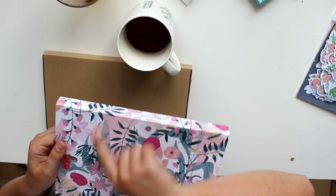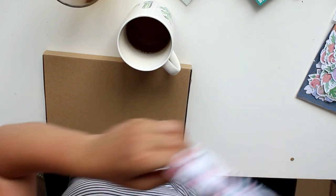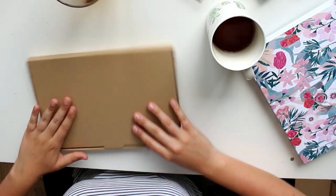First of all, I'm totally going to reuse this box to make something cute. I'm going to use the gift tags and now we're going to see what's actually in this box.